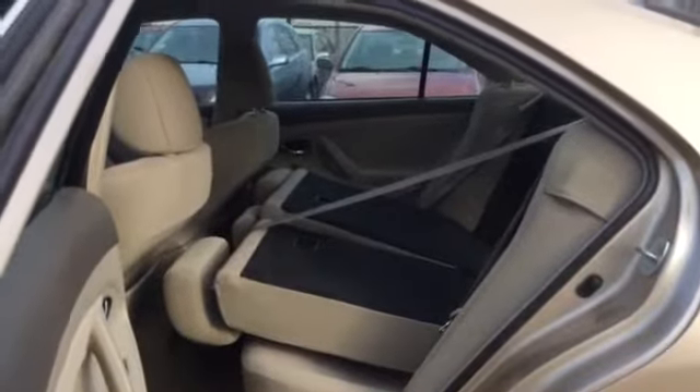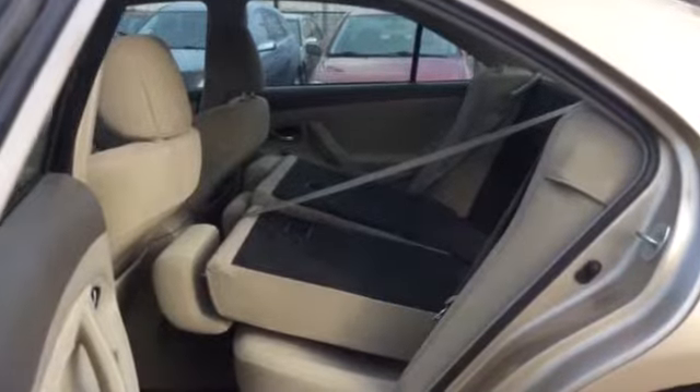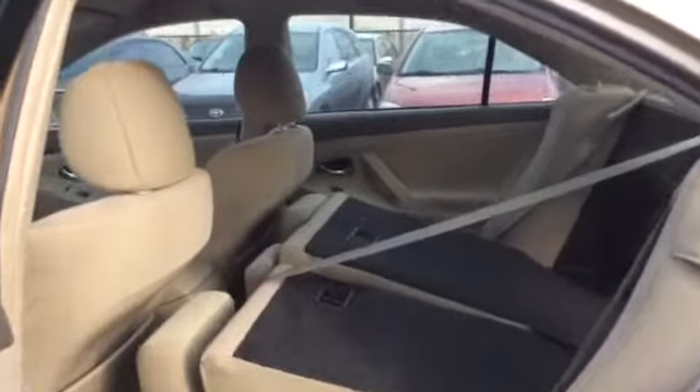As you can see here, the back seats of this Camry do fold down. They are a 60-40 folding split, and this opens up right into the trunk, really giving you lots of storage room inside this Camry.